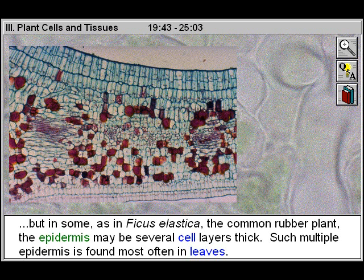But in some, as in Ficus elastica, the common rubber plant, the epidermis may be several cell layers thick. Such multiple epidermis is found most often in leaves.